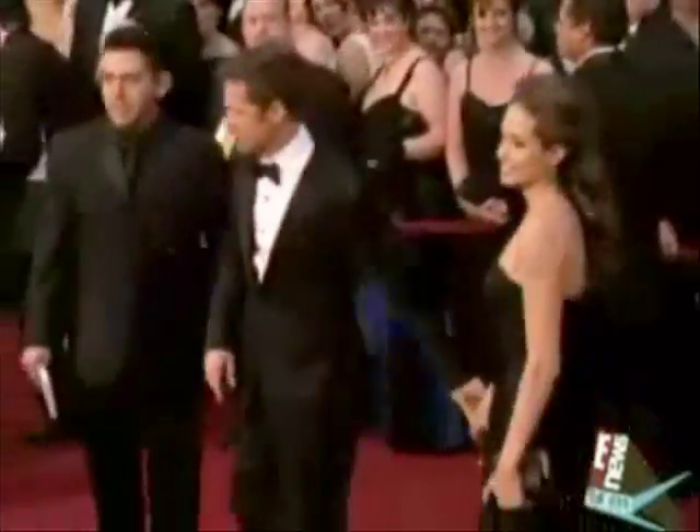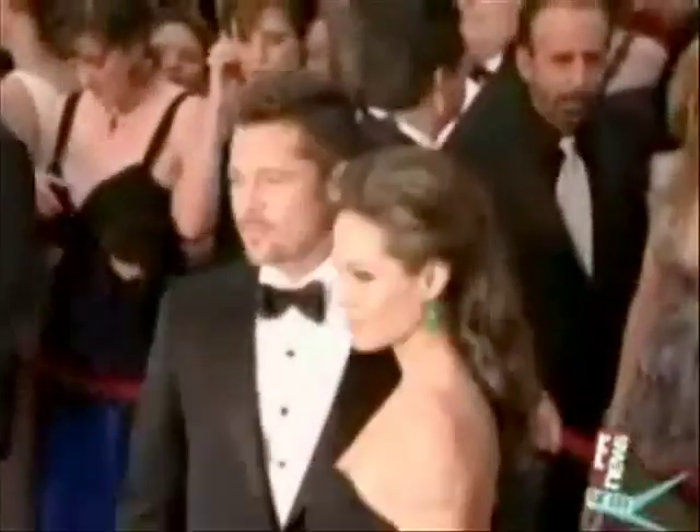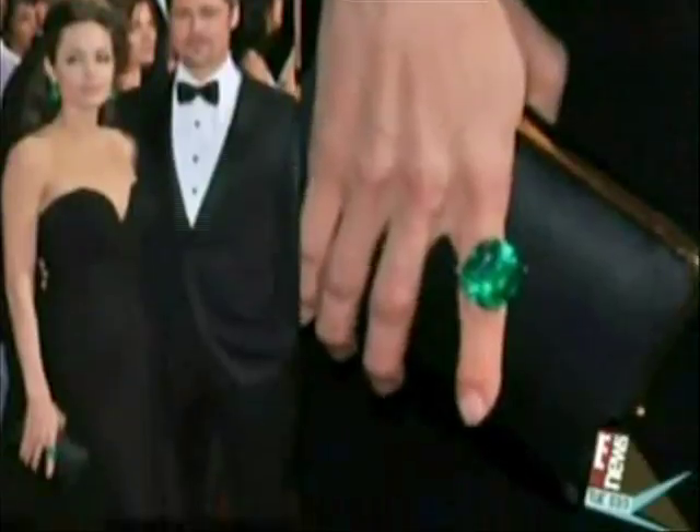Fashion expert Jamie Krell also shows how to get Angelina's exquisite look at the Andaz Hotel in West Hollywood. Angelina Jolie was wearing a black strapless Ellie Saab couture gown. She paired this with 115-carat emerald earrings and a 65-carat emerald ring.